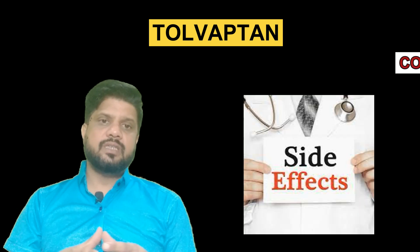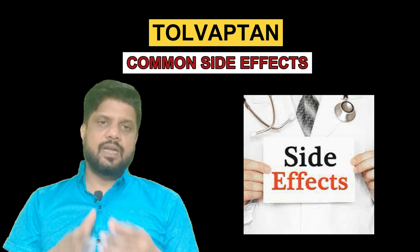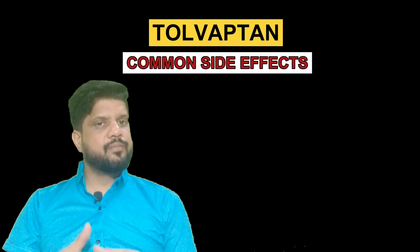This increases urine production and reduces the amount of water in the blood, and raises the blood sodium level. Now we are going to know the common side effects of Tolvaptan — what happens if the patient takes Tolvaptan tablet.